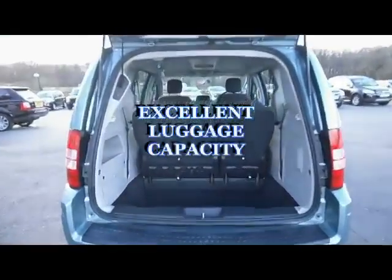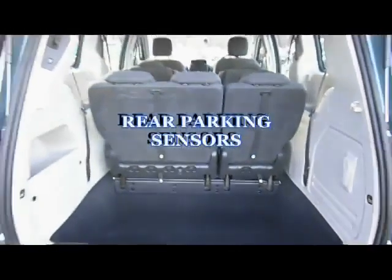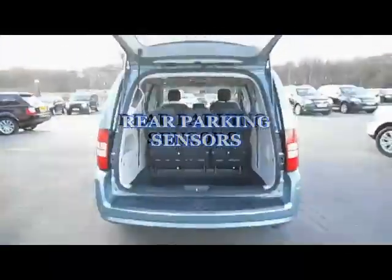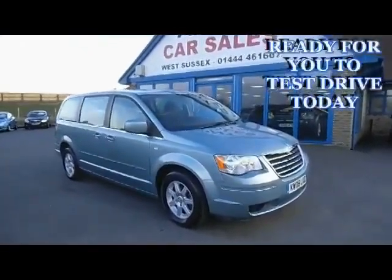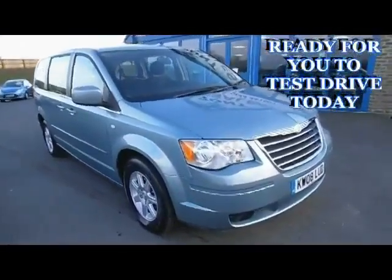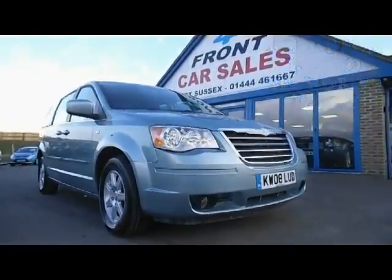I'll go to the rear of the car just to show you the space there. As you can see, it's fantastic luggage capacity. Looking down inside there, that's where the rear seats fold into. You can have all that open space if you want it, and there are a couple of sensors in the rear. So to recap, a fantastic Grand Voyager 2.8 auto, ready for you to test drive and drive away.